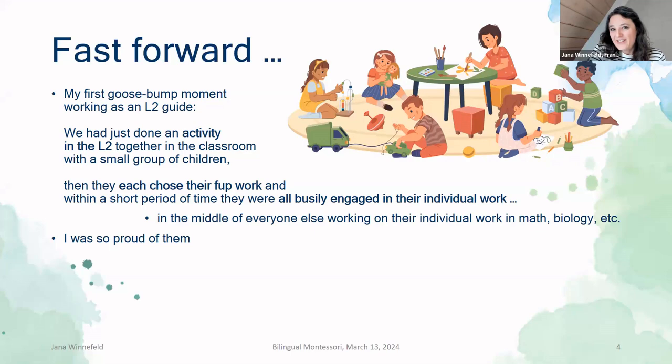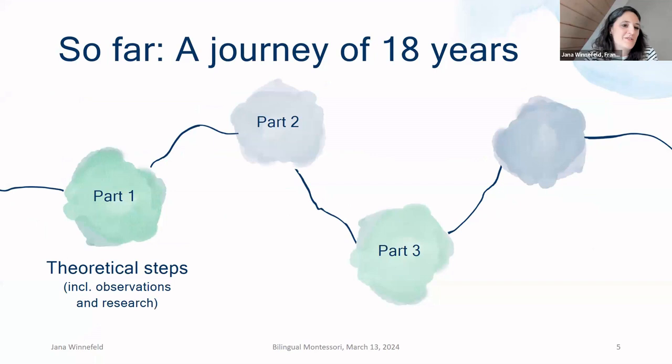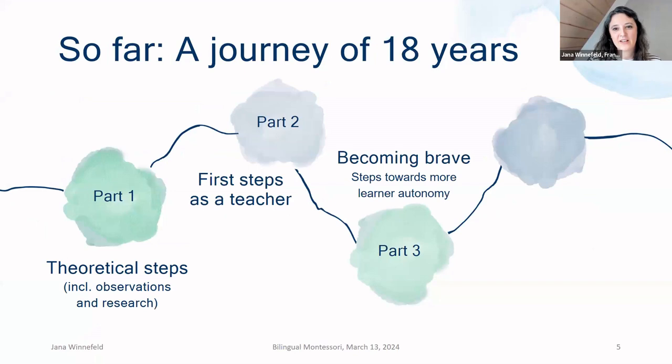They had all picked this work themselves. I looked around and these kids were sitting in the middle of everyone else working on their individual work in math, biology, and all kinds of subjects. When I was at the beginning in a Montessori environment, I didn't know how it could work. And then I was right there experiencing my kids being so autonomous, and I was so proud of them. How did we get here? It has been a journey of 18 years. I started off working at university and took my first theoretical steps. Then I became a teacher and took my first steps as a teacher, and then I became more brave and tried to include autonomy in the classroom more and more.